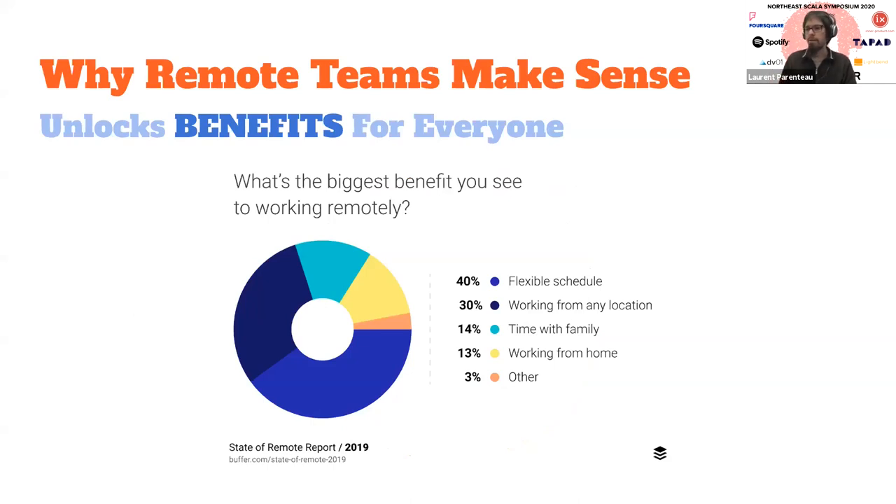The other great thing about a remote team is that it unlocks a lot of benefits you otherwise can't really have in an office. Showing data from the State of Remote report from 2019 about what people like about working remotely — this is all stuff that's hard to offer if you're really focused on the office. Yes, you can have a bit of flexible schedule in office, but when you go fully remote, you can offer a real flexible schedule — if someone wants to work from midnight to eight in the morning, that's fine, because your whole team is set up to work that way anyway.